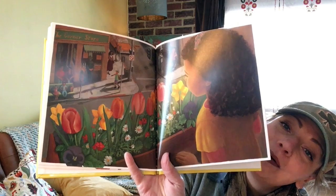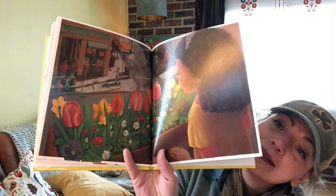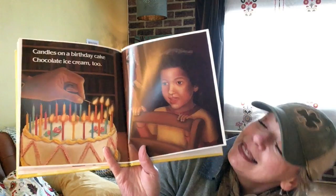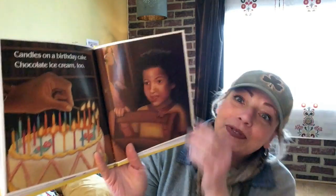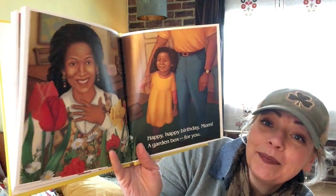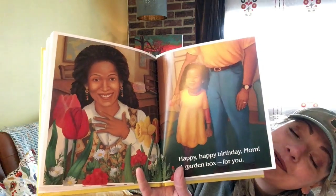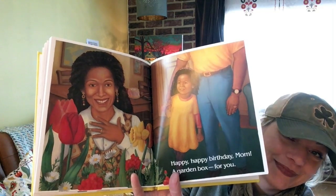There she is, looking down over her beautiful garden in her window box. Garden in a window box — candles on a birthday cake, chocolate ice cream too. Somebody's birthday! Happy, happy birthday, Mom — a garden box for you. Oh, that was nice. She planted it for her mom. Her mom looks happy.